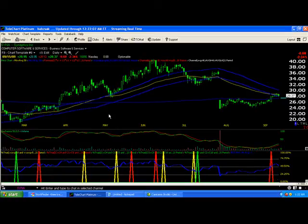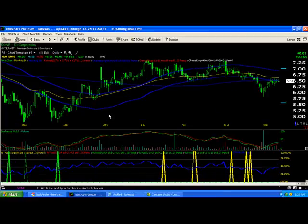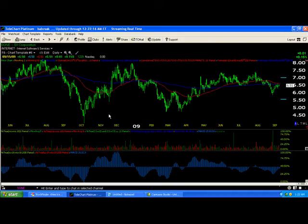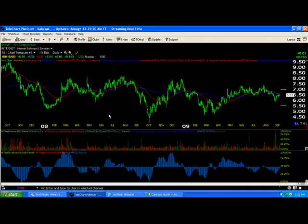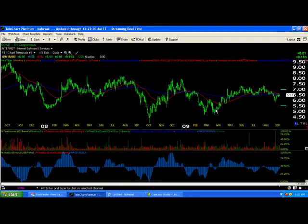Next up we have SONE — S-1 Corporation. A lot of lines there, I know. This is not the kind of chart I like to trade at all. The reason why is anything that looks like a child just scribbled on it, there's no trend there really. I'm not really hot on these charts that look like this.